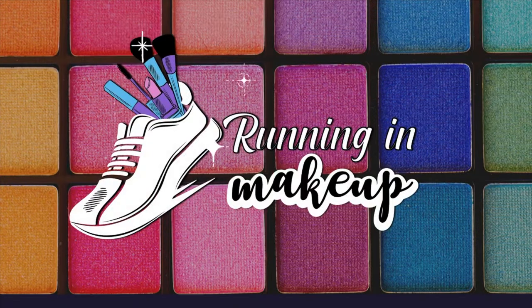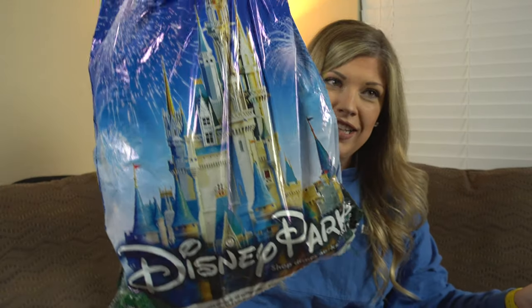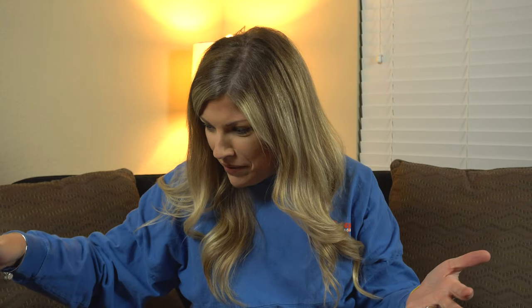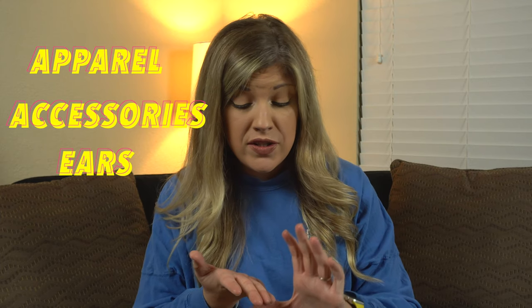Hey y'all, welcome back to my channel! In today's video you get to see everything that I acquired during my recent trip to Walt Disney World. Buckle up because it's a lot. I have it in this giant bag — and that's not all, there's more in this bag right here. I'm going to divide it into categories: apparel, accessories, ears, and plushes.